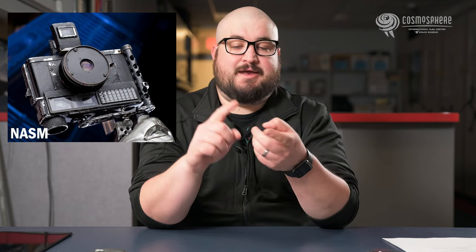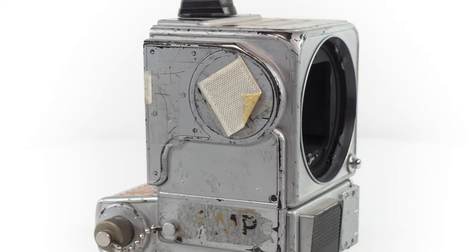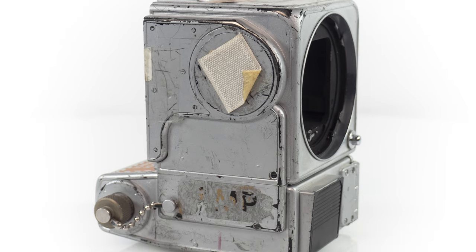First, let's talk about cameras being used in space. The first camera used in an American crewed mission in space was taken into space by John Glenn. He used an Ansco Autoset 35 millimeter camera and a Leica 35 millimeter rangefinder camera. Eventually, once we got to Apollo, the main camera being used in space was a Hasselblad 500 series type camera.